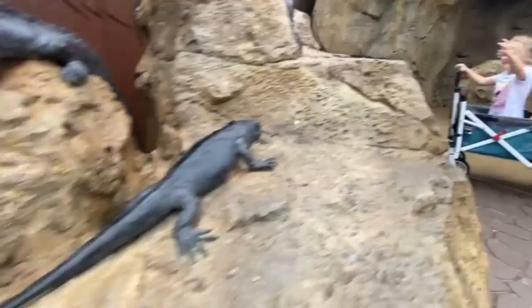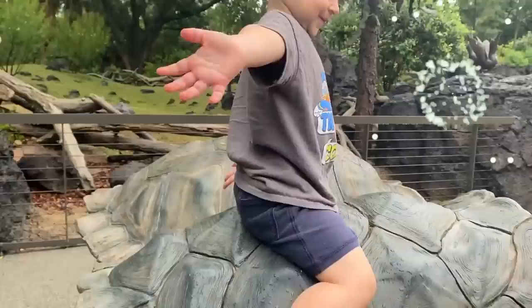Whoa, that's cool. You want to pet one? I can pet one. Turtles!